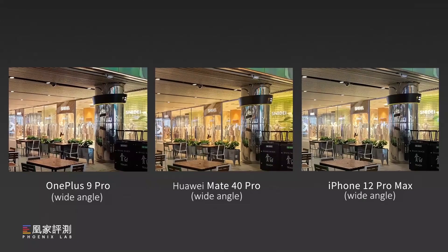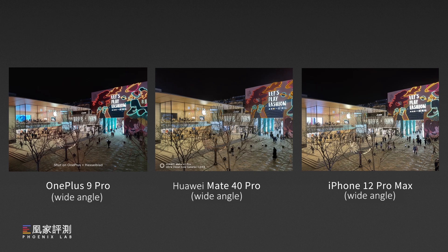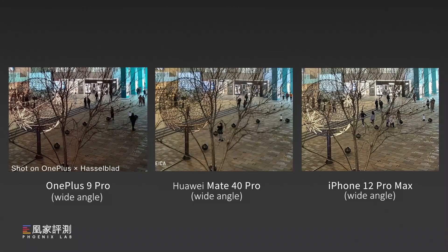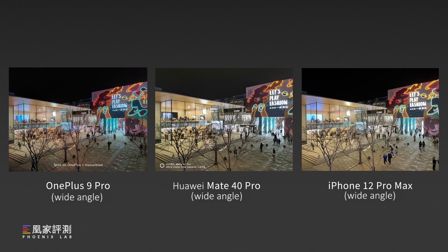Now, night photos. OnePlus has the most accurate color, but the details in the dark part are less rich than Huawei and iPhone. Same issue for this group of photos — OnePlus has less detail in the dark part and less dynamic range. Under the same scenario, if we enable night mode, we can see OnePlus has improved a lot: more details can be seen, it's not so noisy, and it has good control on highlights too.